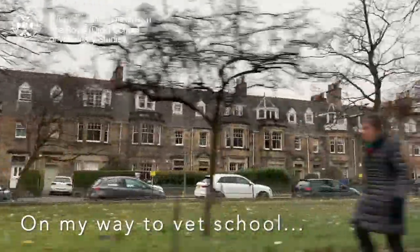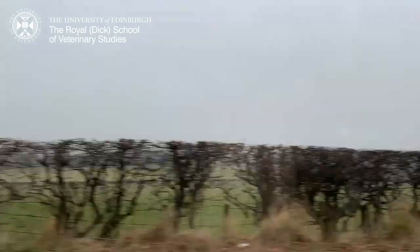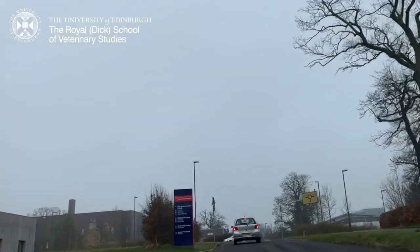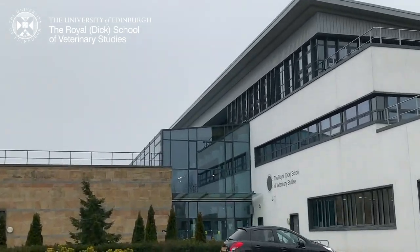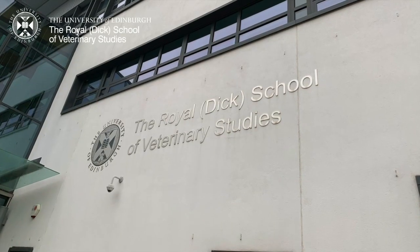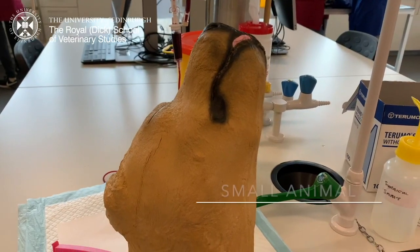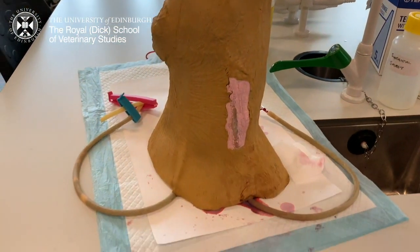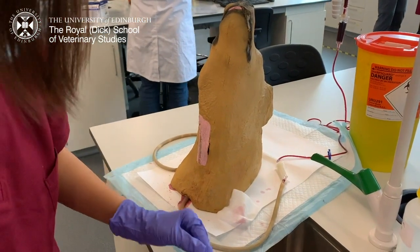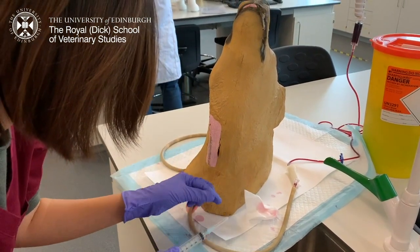So let me show you guys what we did during practical days. First of all, it's our small animal clinical skills class. In this class, we have different stations and each one of them has equipment or mannequins for us to practice the skills.